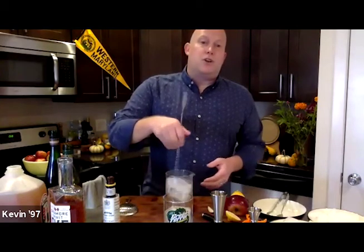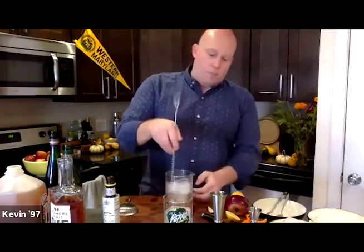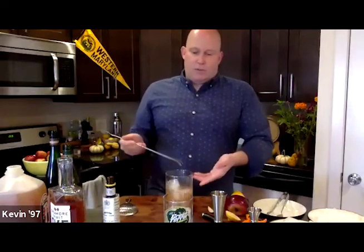Now all we've got to do is stir to combine. A lot of people might want to shake this cocktail, and frankly when you have juice in a cocktail you should shake it. But in this case what we want is that smooth mouthfeel that comes with stirring a drink. I'm looking for the mixing glass to start to frost over a little bit and the cocktail to increase in volume. Once the glass starts to get cold, I know I'm getting close. I've got a beautiful frost on this now, and the cocktail is ready to go.